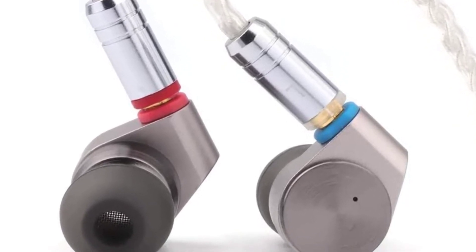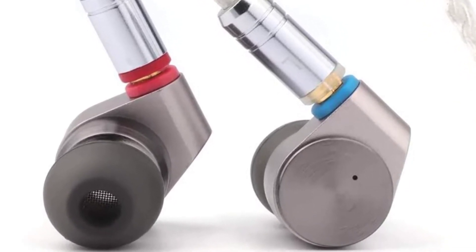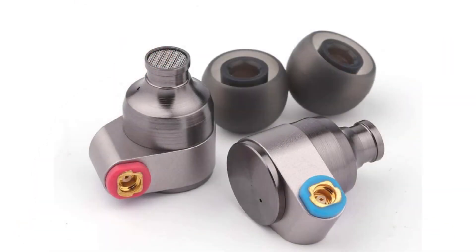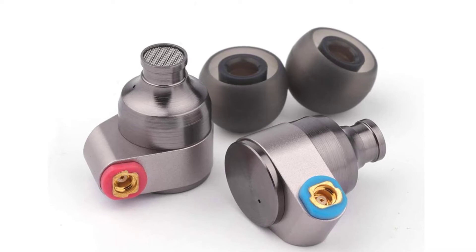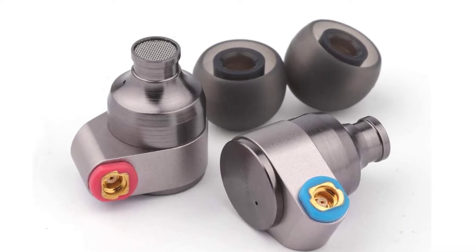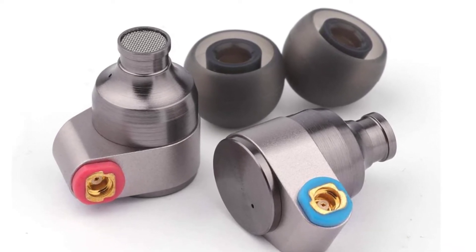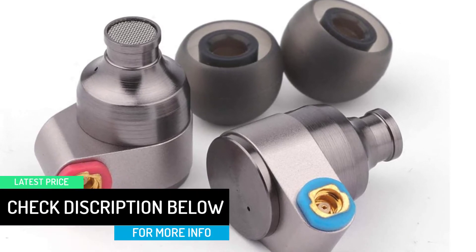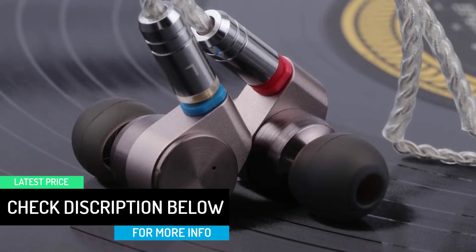Detachable MMCX Cable: the earphone adopts a detachable design. The main body comes with a 5N 8-core silver plated wire. Because the soft and supple material is used, the handling is good. There is no worry that the cable will be curled afterwards. It ensures durability even at ultra-lightweight and withstands long-term use.